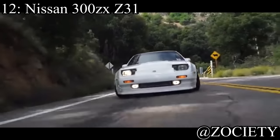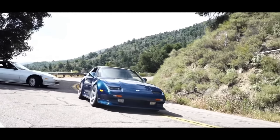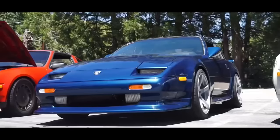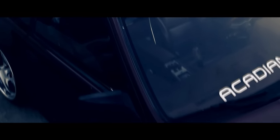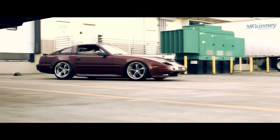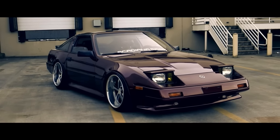Number 12 is the Nissan 300ZX Z31. The Z32 you may be able to find under 5K still, but it's definitely going to have some problems. This one comes with a three liter V6 that makes 222 horsepower and it was rear wheel drive. Don't think that you're going to be drifting these things because they don't make for the greatest drift cars due to weird weight distribution and not the best rear differential. These cars are more just a car that you have to really like to actually buy — you have to be a Z31 fan. Working on the engine bay is going to suck; they cram motors into every Z car. But besides all that, it's a really cool car — two seats, a blast, and it looks retro as hell.